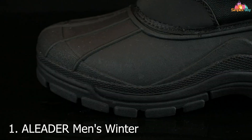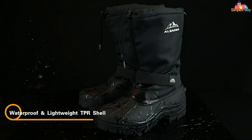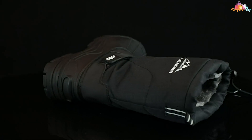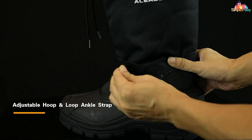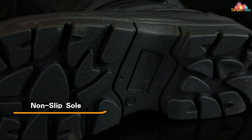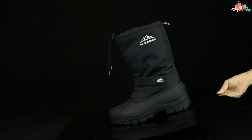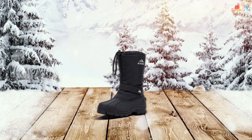Number 1: ALEADER Men's Winter Snow Boots, a powerhouse in waterproof insulation. These boots are designed with a keen eye on keeping your feet warm and dry, even in the harshest winter conditions. The exterior features a robust waterproof construction, ensuring that melting snow or ice water doesn't dampen your spirits. Inside, the insulation is top-notch, utilizing high-quality materials to trap heat effectively while allowing your feet to breathe, preventing sweat buildup.